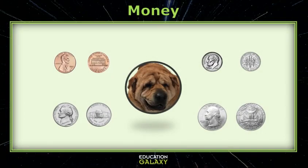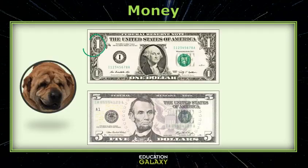Hey guys, before you start let's review our coins. This is a penny and it is worth 1 cent. We have a nickel which is 5 cents, a dime which is 10 cents, and a quarter which is 25 cents. This is our $1 bill and our $5 bill.